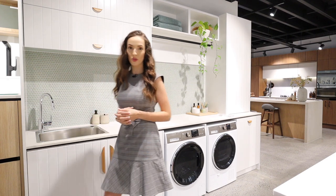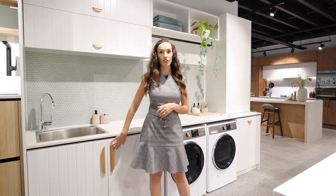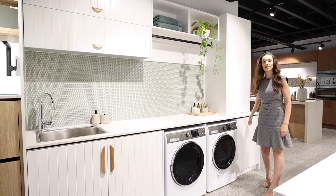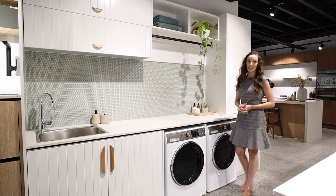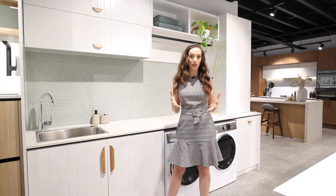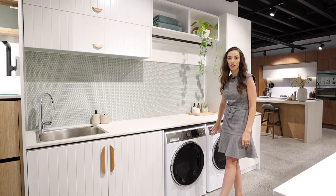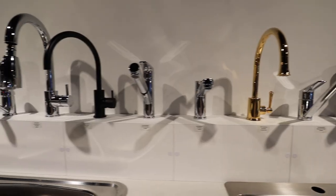We're then going to move on to your laundry selections. You're going to have your countertops and cabinetry to select from here. You can obviously do your cupboards like you see under the sink here, and then you've got options like a hamper that can be concealed in a drawer just like this one. Your appliances would have been selected during your kitchen appliance selection — we'll just make sure they suit your cabinetry based on whether you selected a wall-mounted dryer or one on the ground next to your washing machine. We'll go ahead and pick your splashback tiles, sink, and tapware for this area as well.